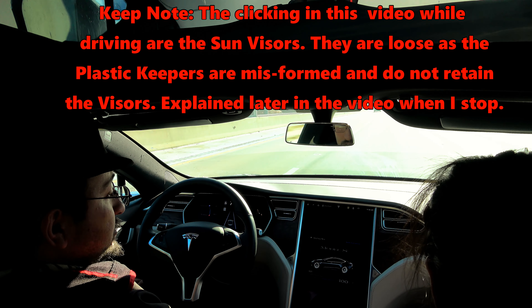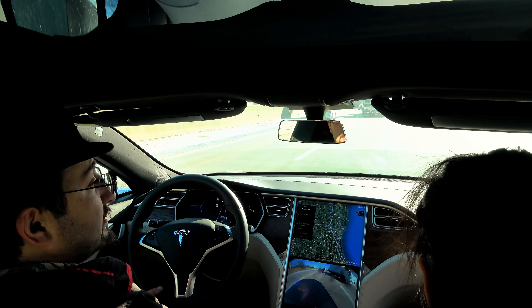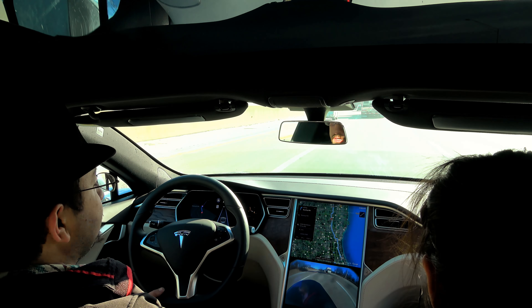On top of that, it's also got Autopilot 2. I have never been able to get more than a couple minutes of testing on an Autopilot 2 vehicle so far. This was a really nice treat because I got to compare it hand in hand — 50,000 miles of driving with Autopilot 1 compared to about 500 miles so far of Autopilot 2.